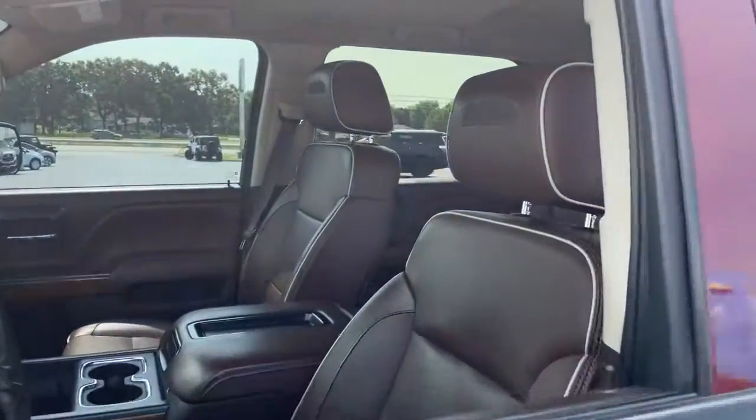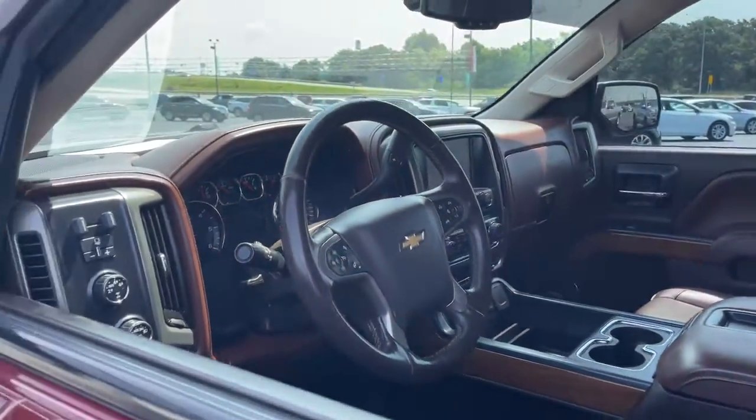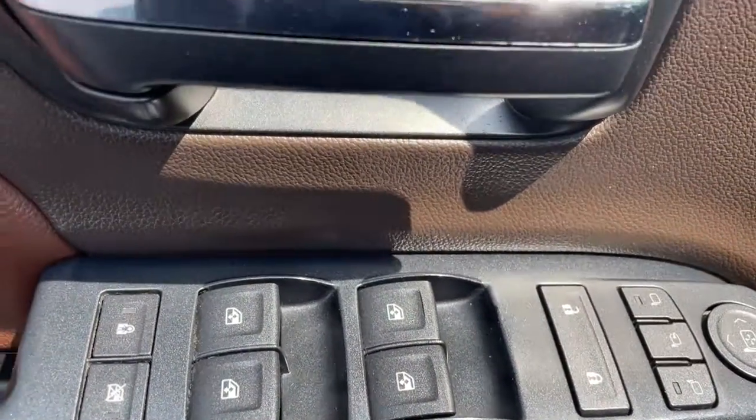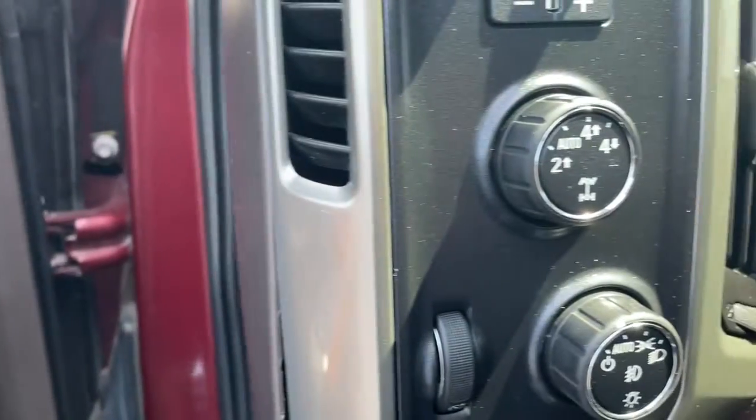The following are some of this vehicle's highlighted options: steering wheel audio controls, electronic stability control, seat memory, trip computer, bucket seats, power windows, four-wheel disc brakes, and power steering.